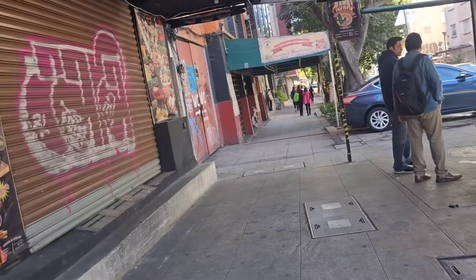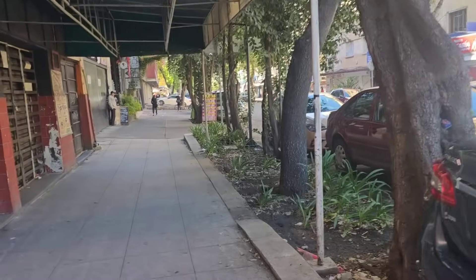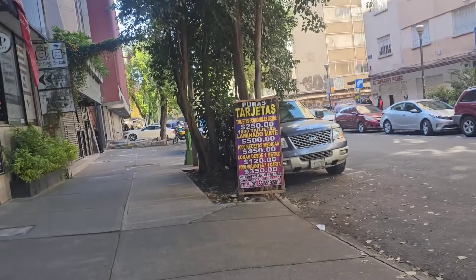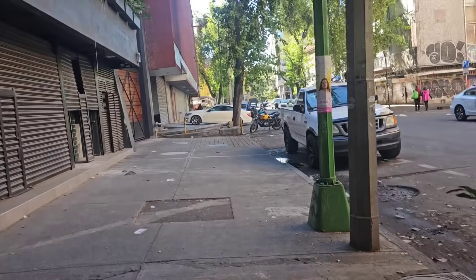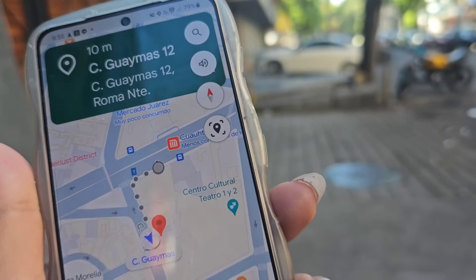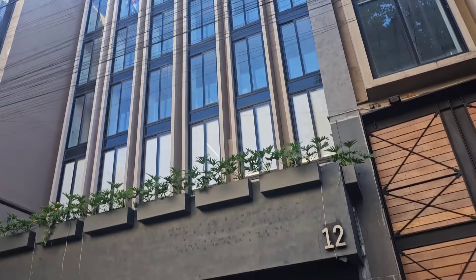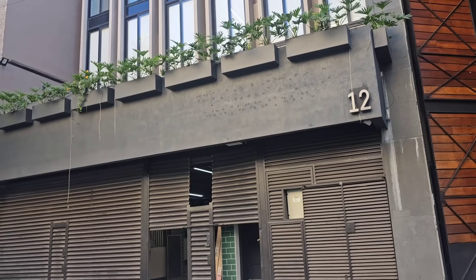Estoy caminando sobre calle Guaymas. Aquí me marca un minuto. Estoy buscando un portón rojo. Vamos a ver, esto es muy fácil. Marca dos minutos saliendo de Metro Cuauhtémoc. Chicos, menos de una cuadra de lo que es Metro Cuauhtémoc, vas a buscar el edificio número 12, multiusos. Me supongo que es en la parte de arriba donde estoy viendo toda esa ropa. Ahorita que llegue la persona que nos va a atender, vamos a ver cómo está este movimiento.